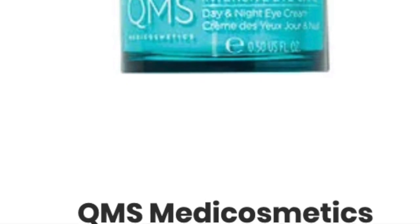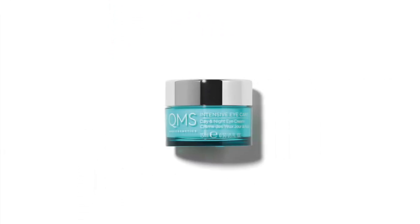Next up is another new brand, QMS. It's a $150 value eye care product. We're seeing a lot of QMS all of a sudden, but it looks like they're coming to Boxy Charm in a big way.